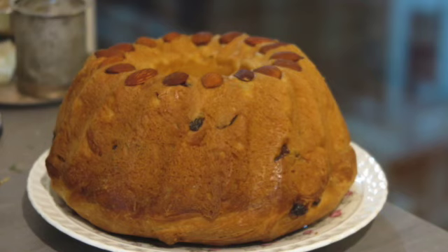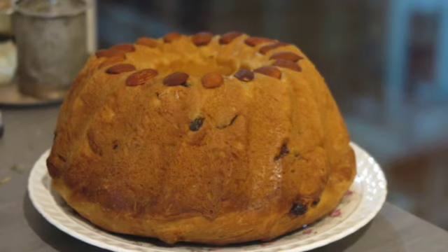Une vraie Madeleine de Proust. La quête continue. J'ai repéré une recette de Christine Ferber sur Internet. Et maintenant, le texte à vitesse normale.